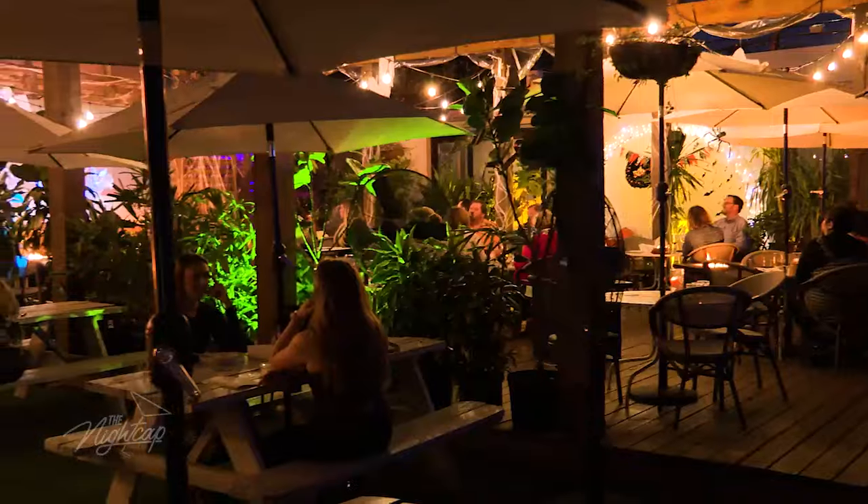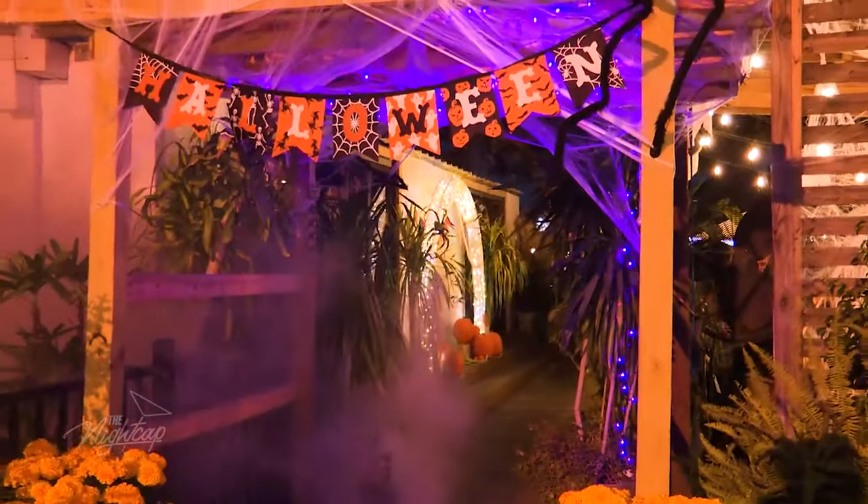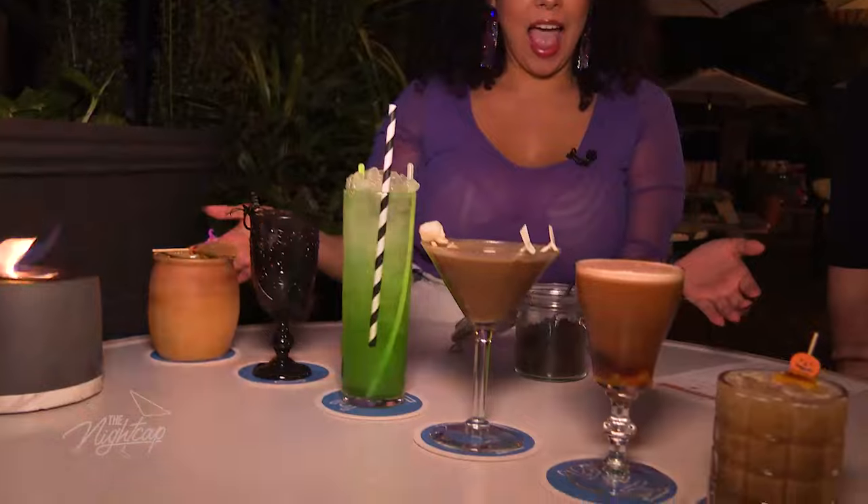Y'all turned me into a burrata lover. If y'all haven't been here just for food and cocktails in general, you're missing out. But Halloween, y'all are taking it on, owning it — it's a spot this spooky season. A whole menu, all the cocktails, themed cocktails for the season.